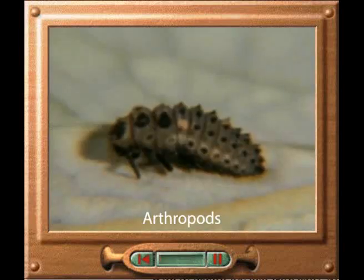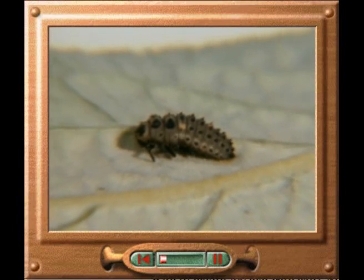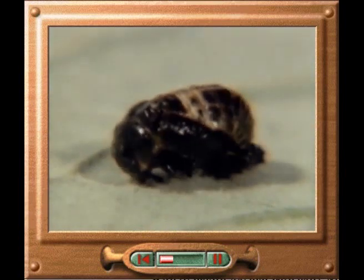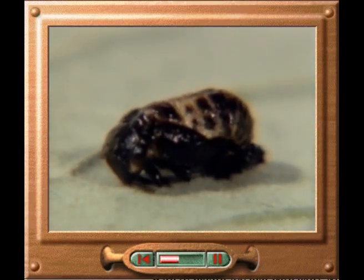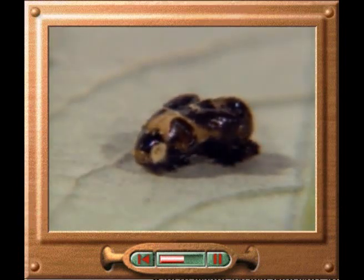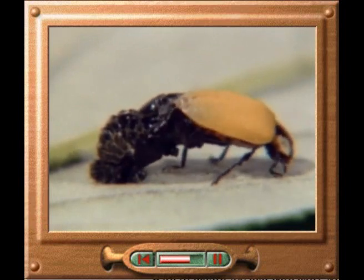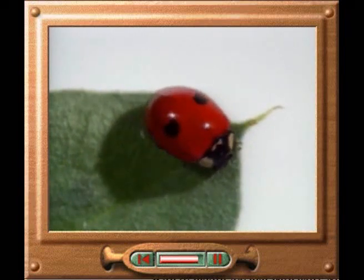The larva that hatches out of a ladybird egg is covered with spines that protect it from predators. When it has eaten enough, it settles underneath a leaf and turns into a pupa. Inside the pupa, body parts are rearranged to produce the adult form, a ladybird. When it emerges, it is yellow and soft, but it soon turns red and hardens. The way that a ladybird changes shape during its lifetime is called complete metamorphosis.